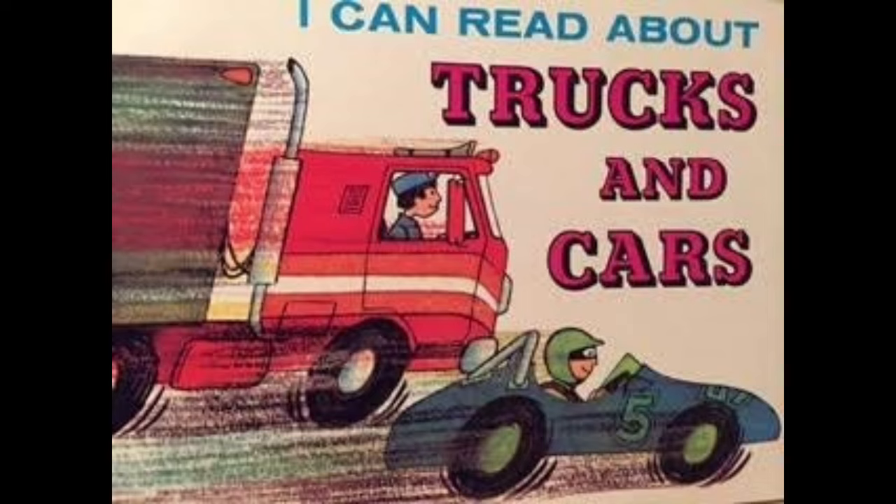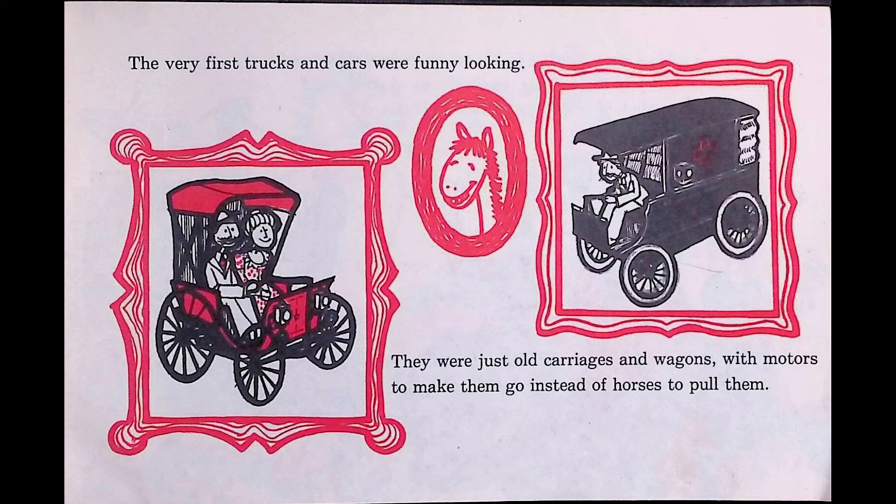I can read about trucks and cars. The very first trucks and cars were funny-looking. They were just old carriages and wagons with motors to make them go instead of horses to pull them. Most people didn't like these horseless carriages. They puffed out big black clouds of smoke and made lots of noise, which scared horses.